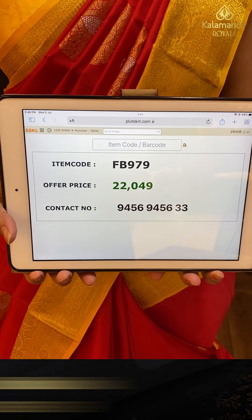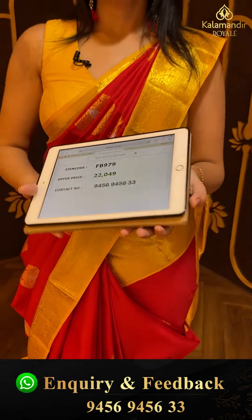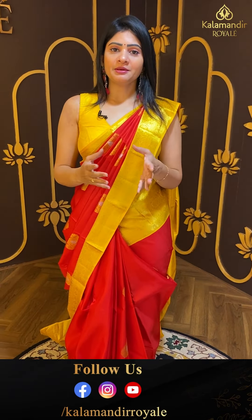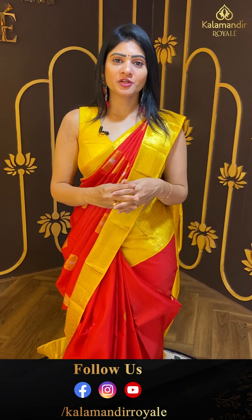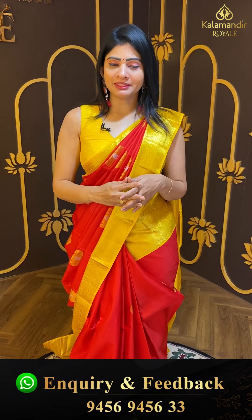Pricing details are given on screen for this one. Item code FB979 and offer price ₹22,400. If you want to purchase, take a screenshot and call 9456-9456-333.